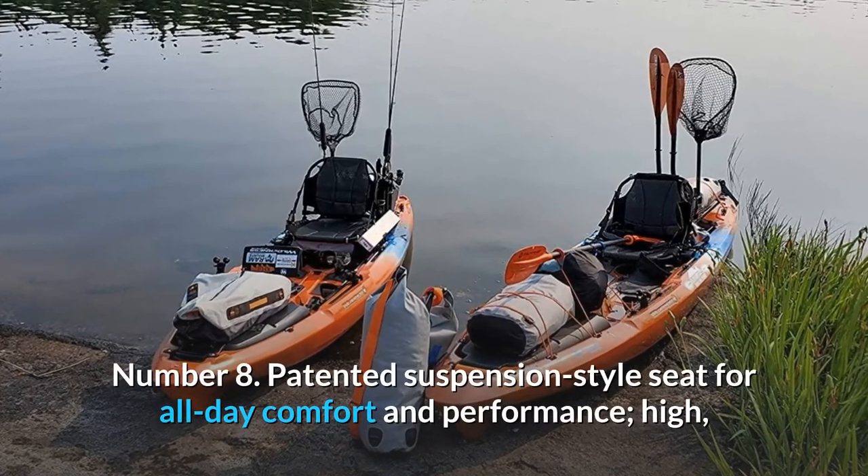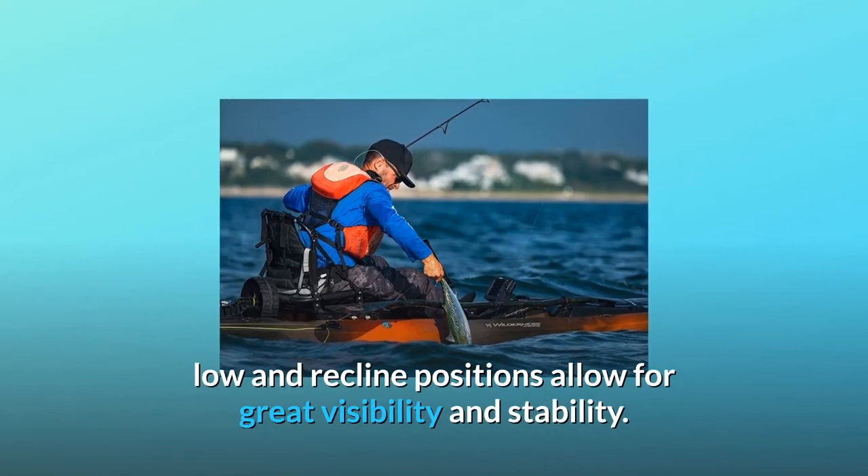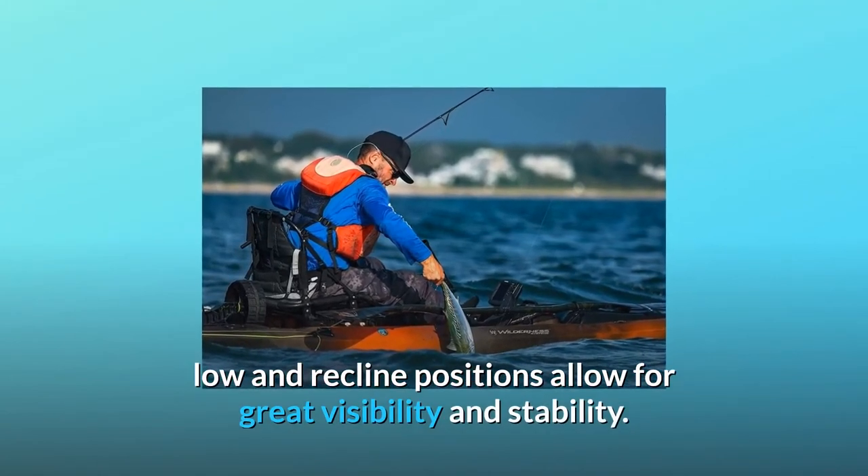Number 8: Patented suspension style seat for all-day comfort and performance. High, low, and reclined positions allow for great visibility and stability.